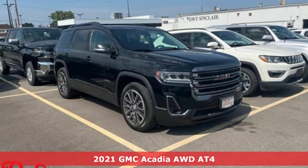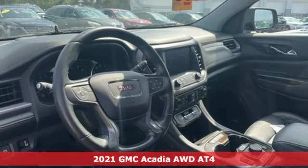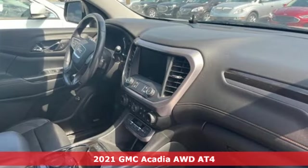Here's a 2021 GMC Acadia. With style, safety and space, it's ready to accommodate all your needs.